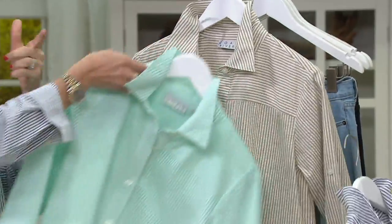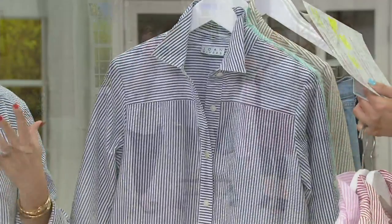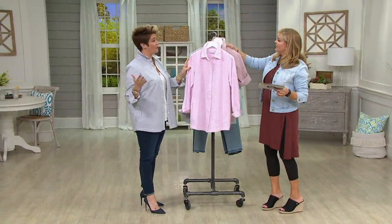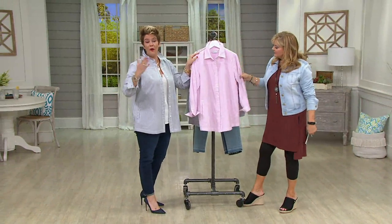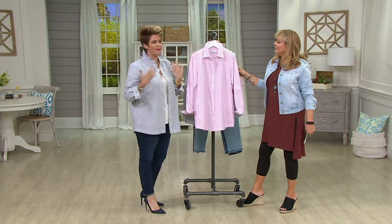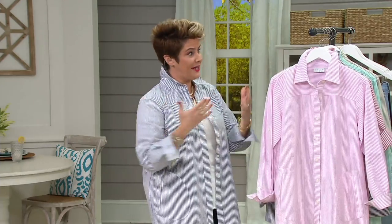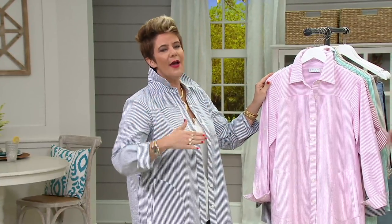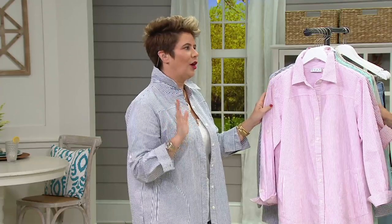The navy blue definitely reads more menswear-inspired, and really that's the whole point of the boyfriend shirt. Joan in her regular off time would like to wear something that's comfortable but pulled together, and she gravitated toward a man's-inspired shirt. So what we've designed with the boyfriend shirt is the look, but the cut to fit a woman.